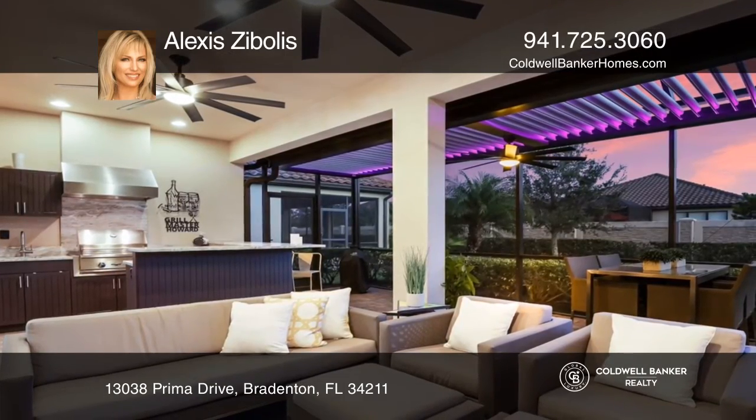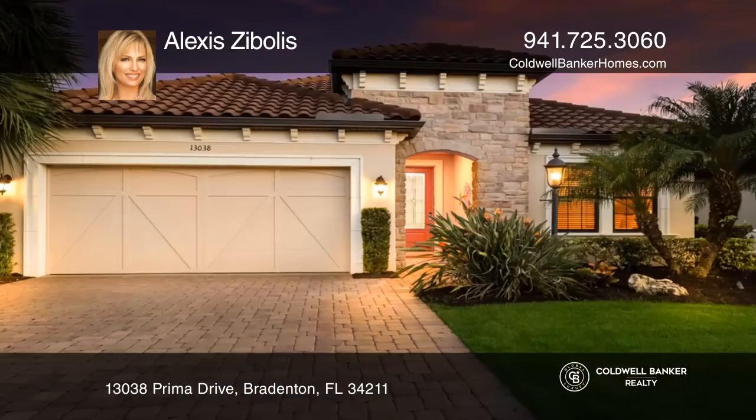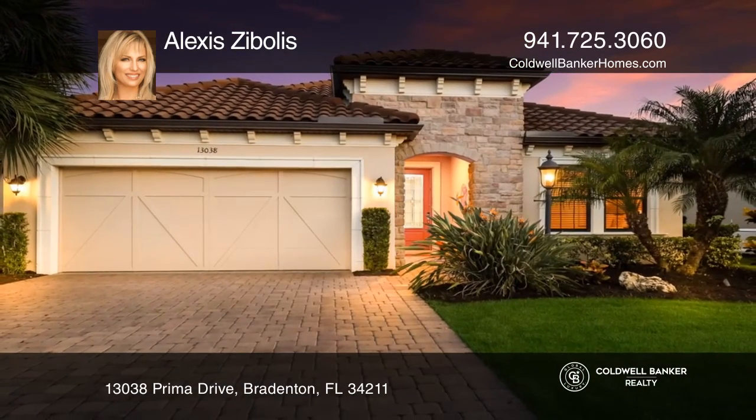Play a round of golf in the morning, have lunch at Bahama Bar, then lounge by the pool. Act now and make this home yours by calling Alexis Zaboulis.